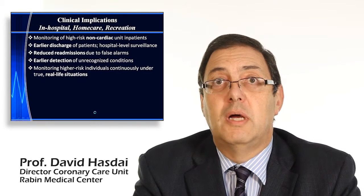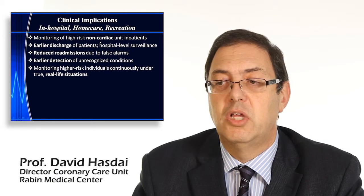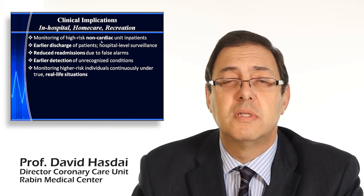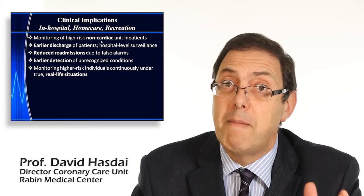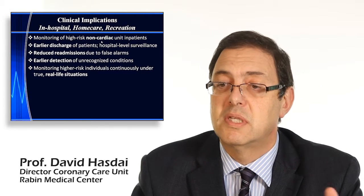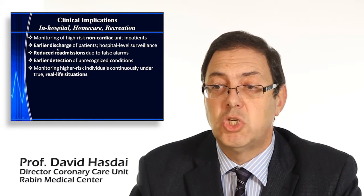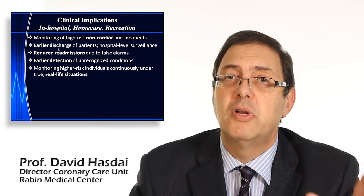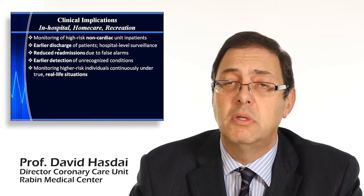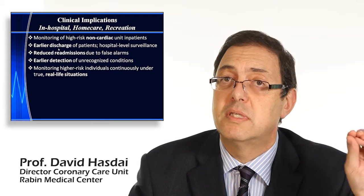What are the implications of using such a garment? You can monitor high-risk, non-cardiac unit inpatients in internal medicine wards, surgery wards, and all over the hospital — and also in coronary care units and step-down units. It has the potential to provide earlier discharge of patients, with monitoring continuing at home at the same level as in hospital — the same vital signs visible remotely.